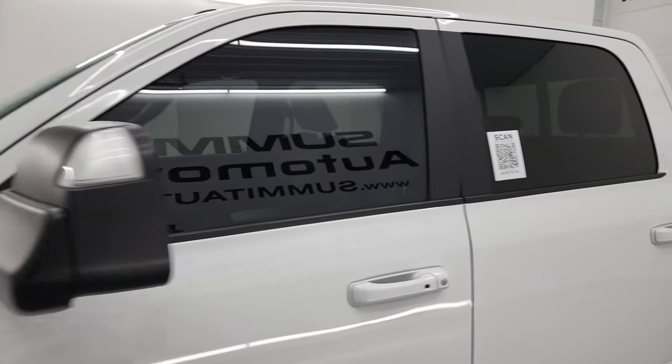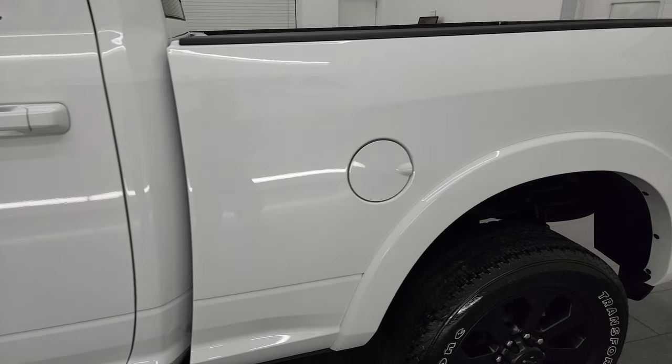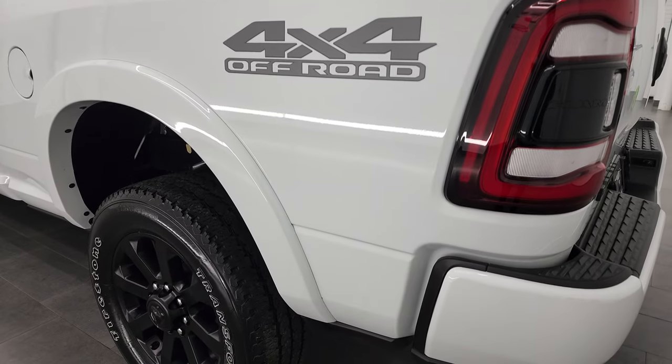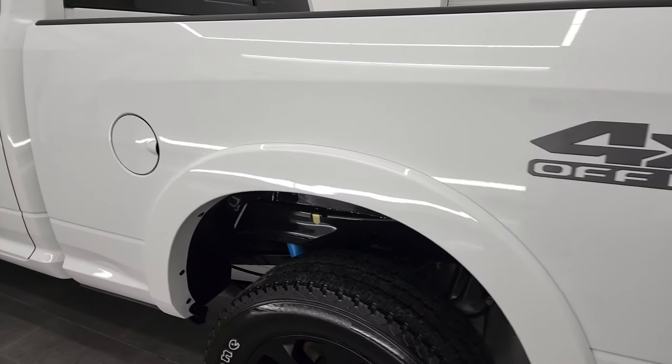Bright white is the color, and I shoot all my videos in 4K. If you have HD capabilities on your computer, tablet, smartphone, or television, I recommend turning them on now — it's your best way to check out the quality, condition, options, and cleanliness of the vehicle before seeing it in person.